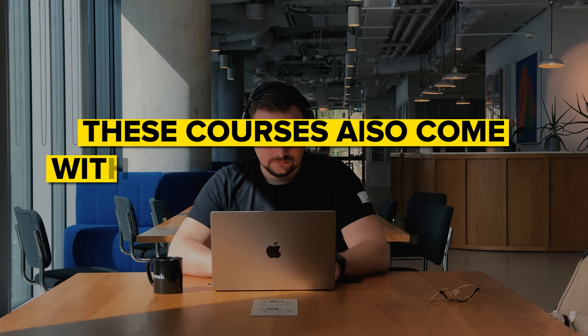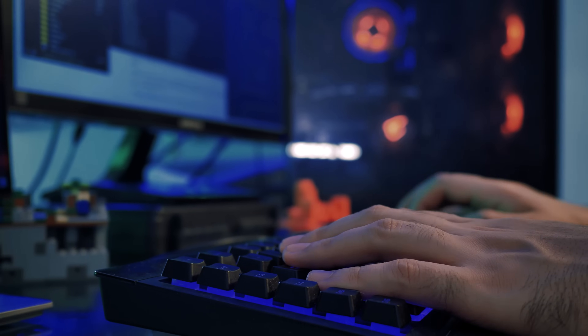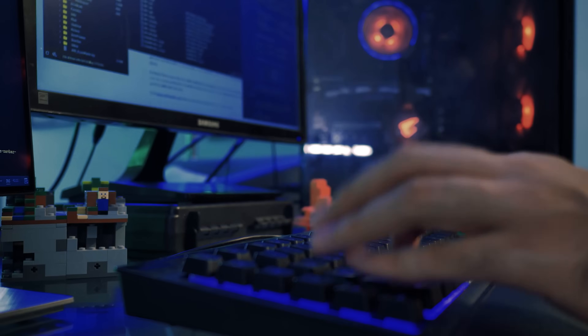Here's the kicker. These courses also come with certifications that are recognized by the industry. When you complete one, you don't just walk away with knowledge. You get something that shows you're serious about your career and learning. This can definitely help open doors for new job opportunities and put you on the map as someone who knows their stuff.